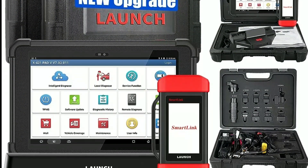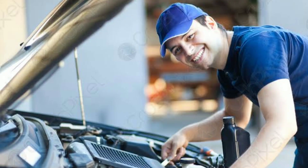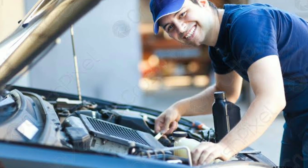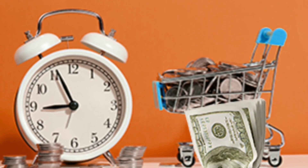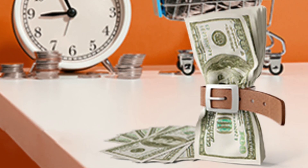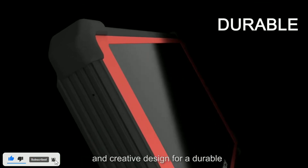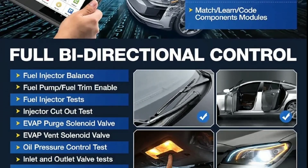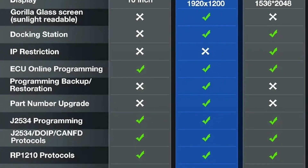What are the practical benefits of owning the Launch X431 Pad V Elite? First, Time Saving: this tool can dramatically reduce the time it takes to diagnose vehicle issues, allowing you to get the job done efficiently. Second, Money Saving: by accurately pinpointing problems, you can avoid unnecessary repairs and save on costly parts replacements. Third, User-Friendly: its intuitive interface and touchscreen make it easy to use, even for those who aren't professional mechanics. Fourth, Professional Grade: for mechanics and technicians, the Launch X431 Pad V Elite is a professional-grade tool that offers comprehensive diagnostics and advanced features.